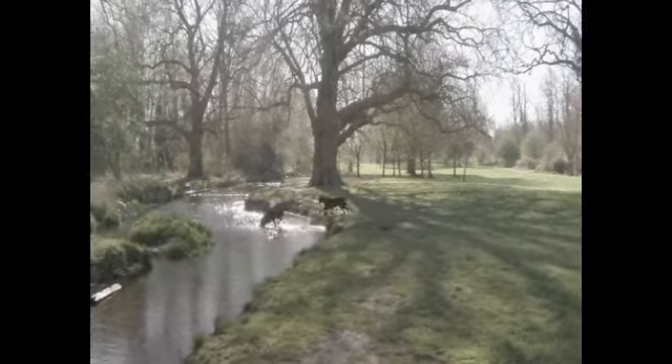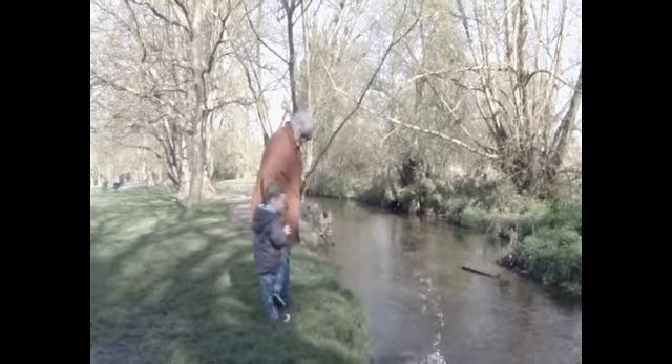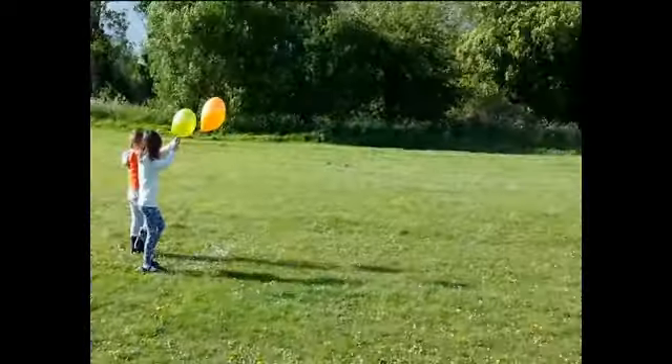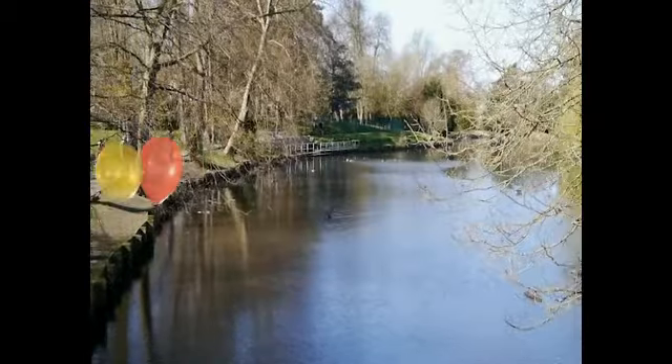Parts of the borough still have an almost rural feel, yet Wallington is only 10 miles from London's West End, taking less than 30 minutes by train. Balloons get there even quicker.